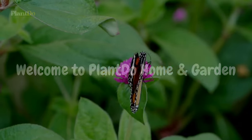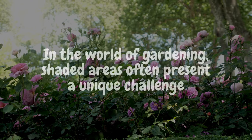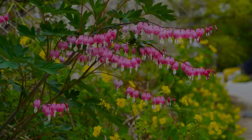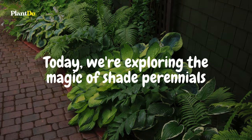Welcome to Plant Do Home and Garden, the place where gardeners of all levels find the inspiration and know-how to make their gardens thrive. In the world of gardening, shaded areas often present a unique challenge, but they also offer a unique opportunity for beauty and color. Today, we're exploring the magic of shade perennials.